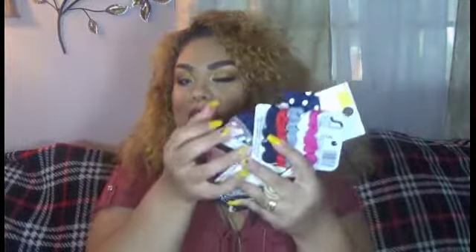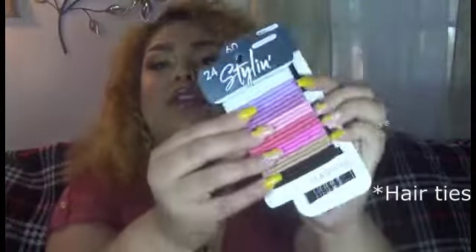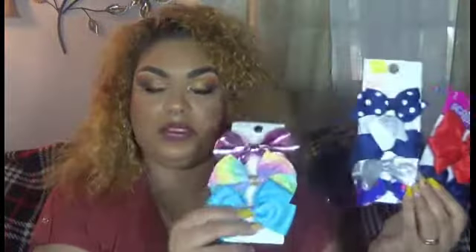The next thing I got is a whole bunch of hair accessories — you know moms of girls love putting things in their daughters' hair. I got her some bobby pins, some scrunchies, more scrunchies here that I think are so adorable, a little bun piece, and three different types of hair bows.